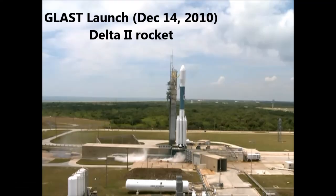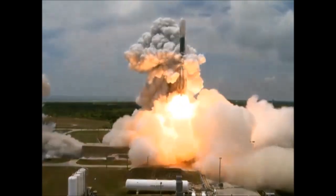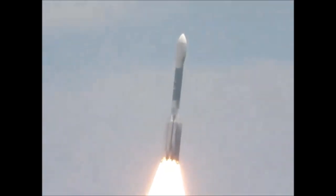Five, four, three, engine start, one, zero, and liftoff of the Delta rocket carrying GLAST, a gamma-ray telescope searching for unseen physics in the stars of the galaxies.